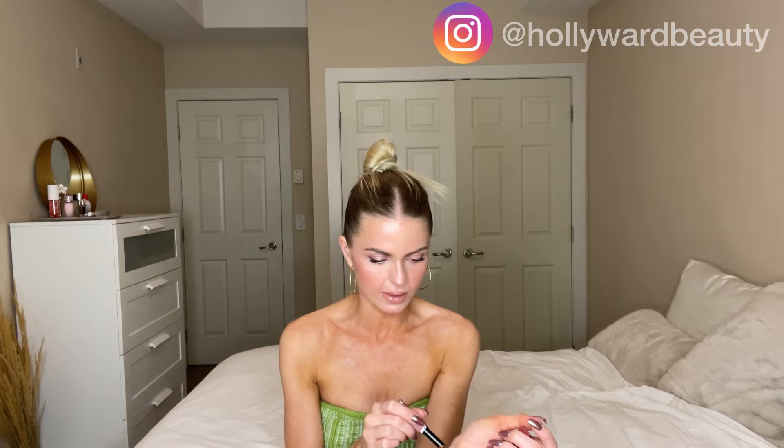The next shade is Thunder Kiss — I love that name! This looks a little bit different on camera; it's a bit deeper than it appears. Thunder Kiss is a soft mauve — that kind of soft, mauvey, dusty rose pink. It's a classic shade that looks good on most people just because it's so neutral and easy to wear.